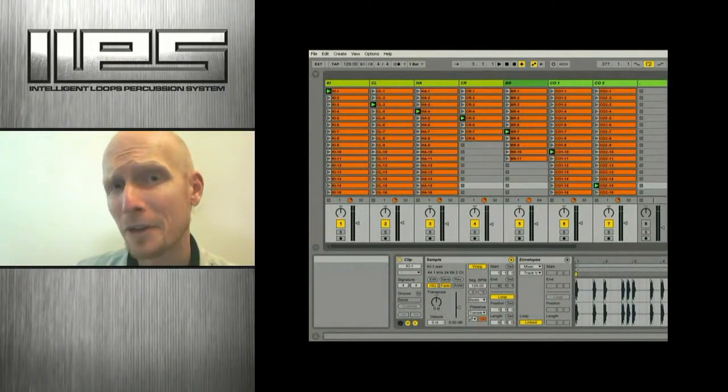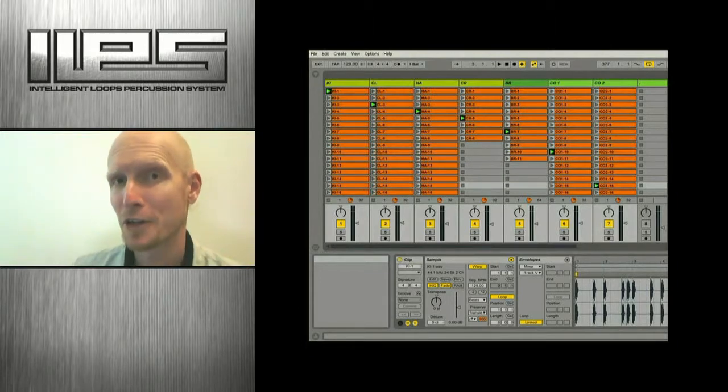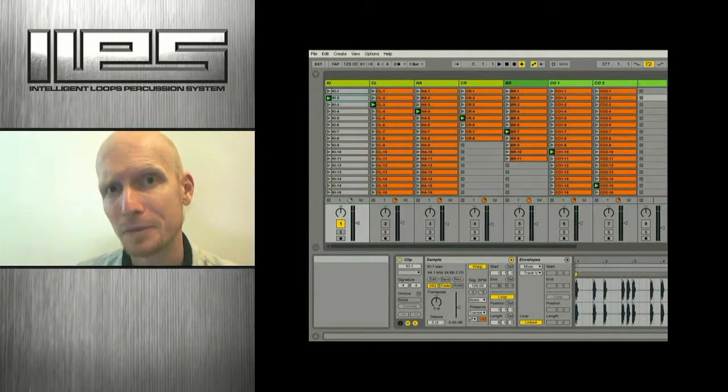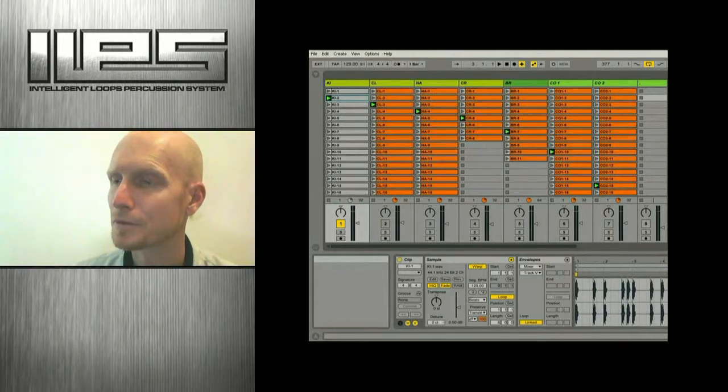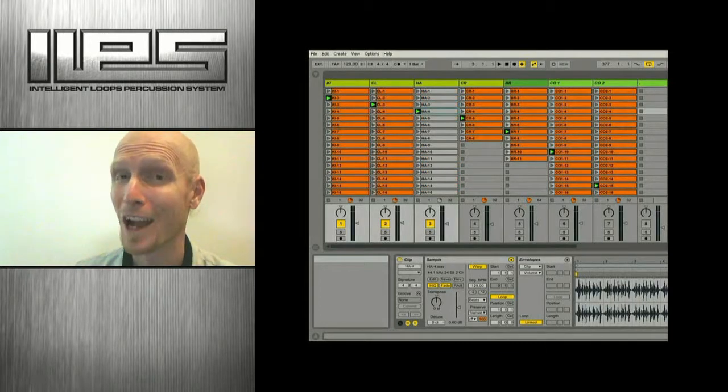This system provides a total of seven individually separated channels including a double combination channel for unique mix possibilities. This is one of my favorite parts of the project because of just how much diversity it actually adds to the overall function. It works a bit like a combination lock, starting with the kicks, then we add the clap, in comes your hats.